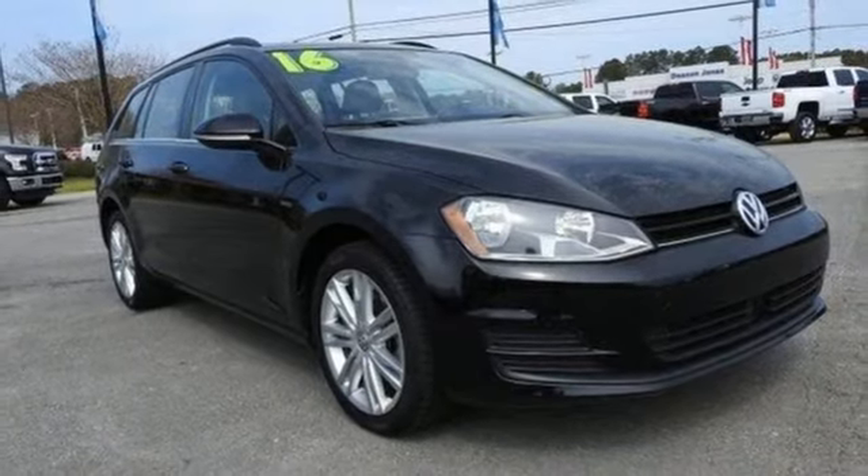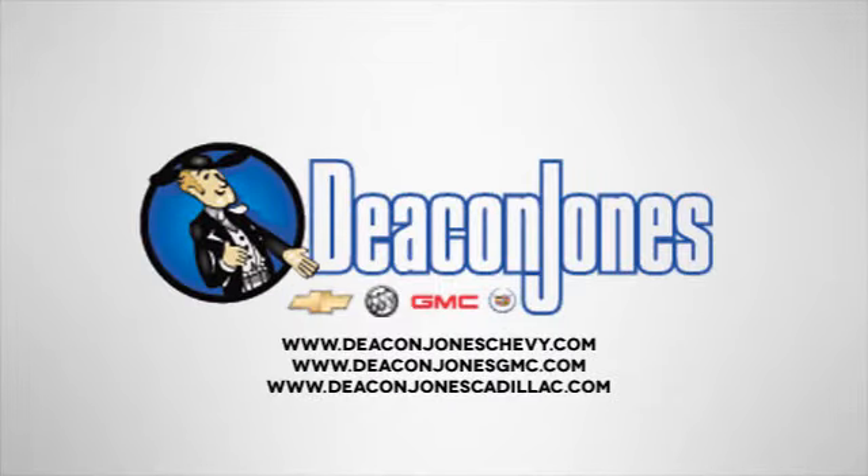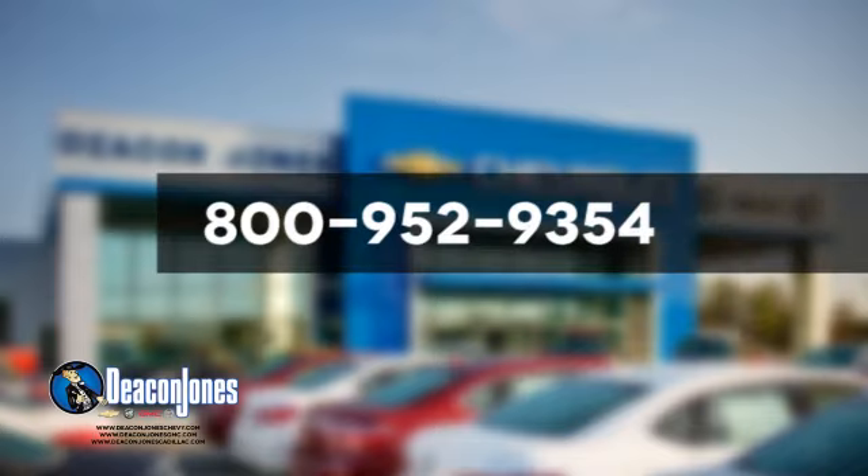You'll never know until you try. Test drive it today. Visit Deacon Jones Chevrolet Buick GMC Cadillac today. Give us a call at 800-952-9354.